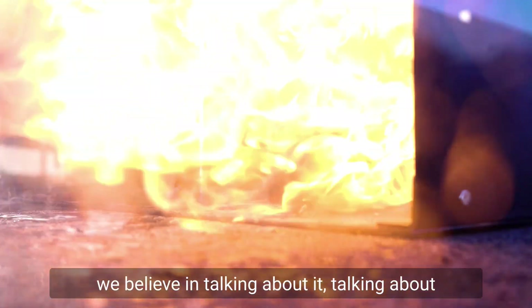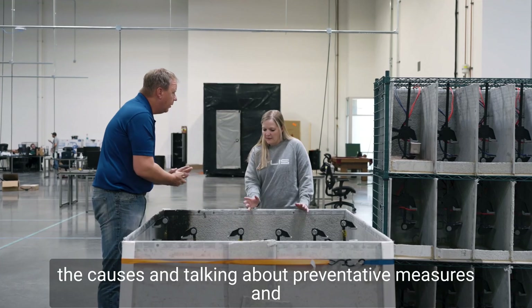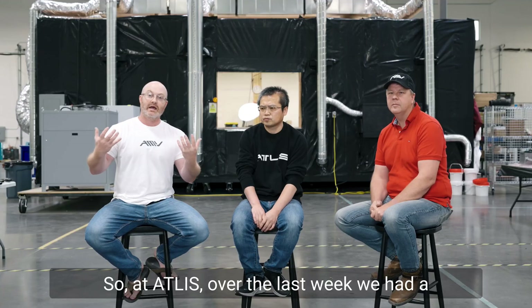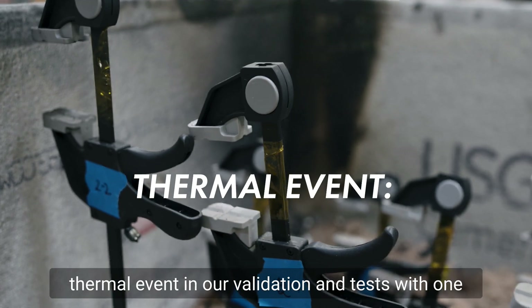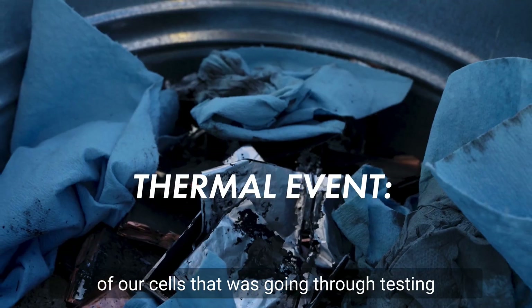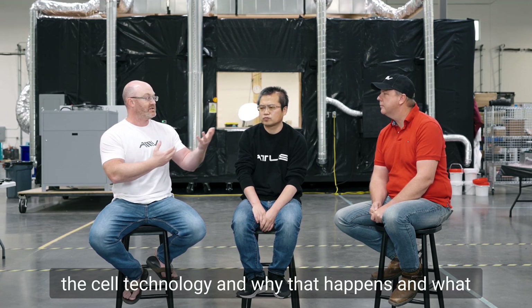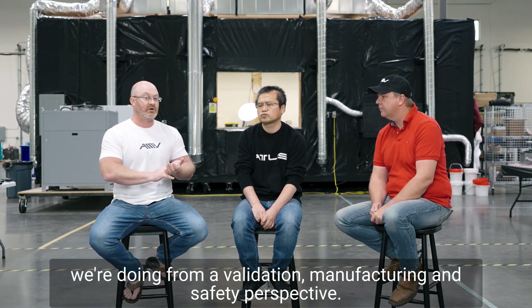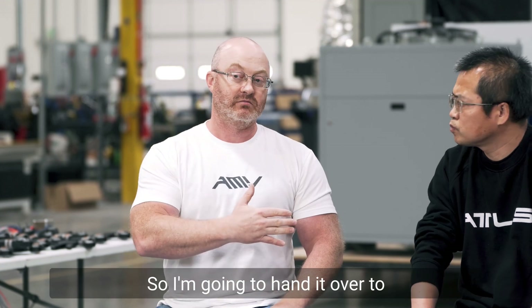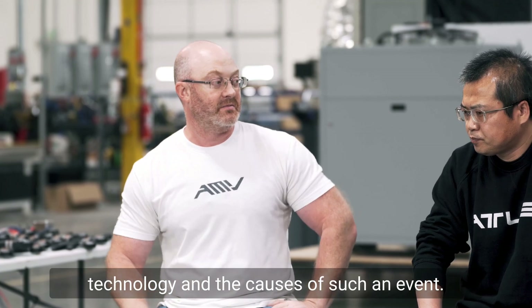Here at Atlas Motor Vehicles, we believe in talking about it — talking about the causes and talking about preventative measures and everything else that comes with that. Over the last week, we had a thermal event in our validation and test with one of our cells that was going through testing. I think it's important that we talk about that, about the cell technology, why that happens, and what we're doing from a validation, manufacturing, and safety perspective. I'm going to hand it over to Lee Nguyen, who's going to talk about the cell technology and the causes of such an event.